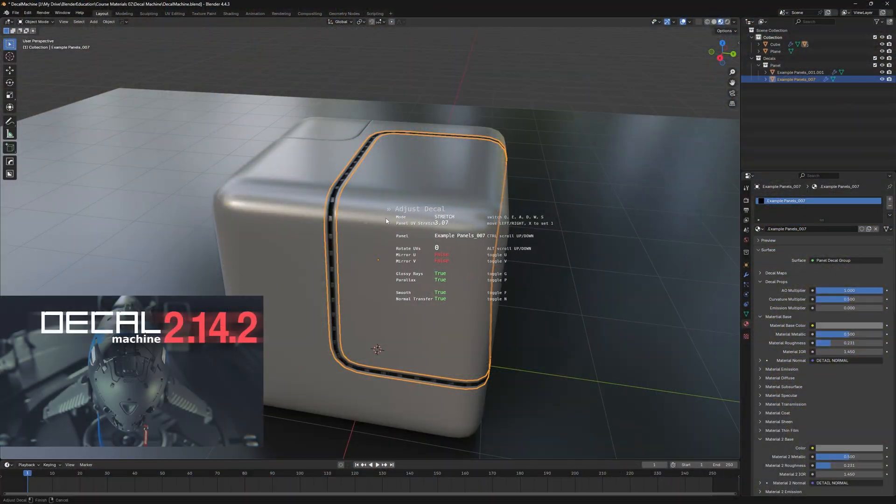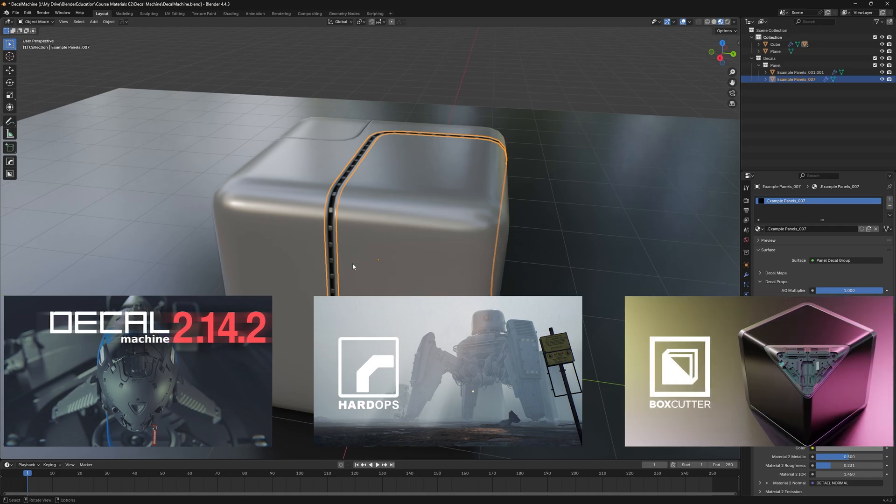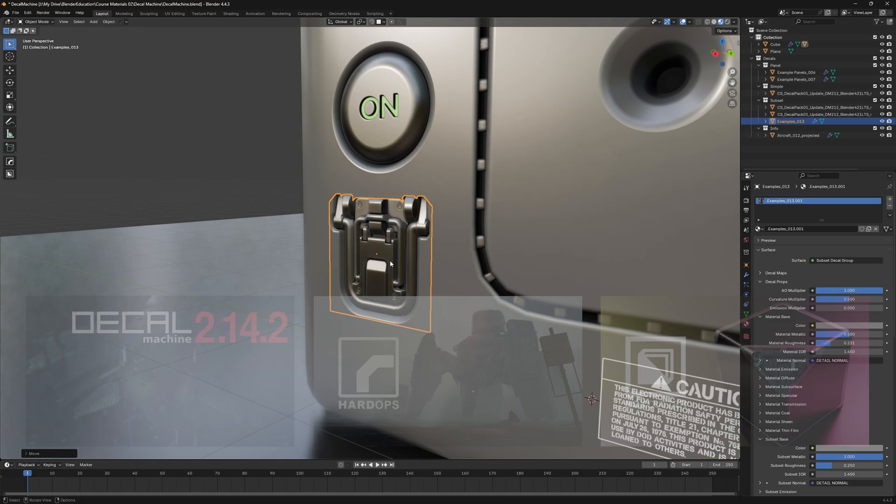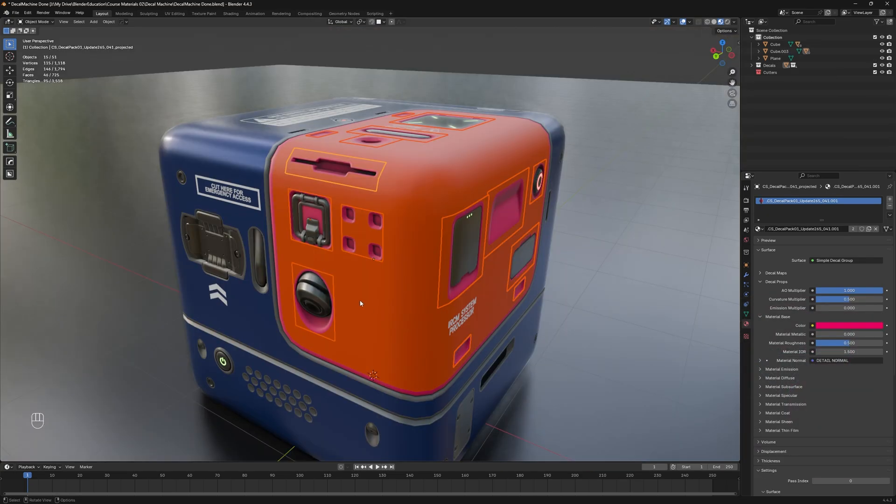You'll also get a fantastic bonus module on using the DECALmachine add-on, packed with hands-on useful info, tips and tricks to add high-quality surface details like a pro.